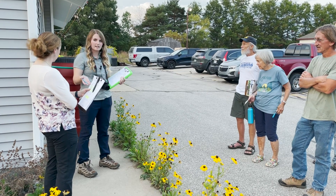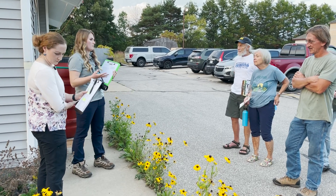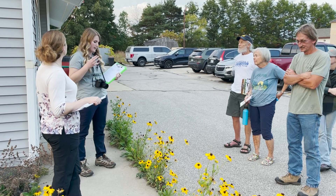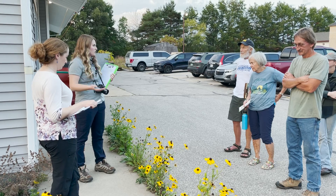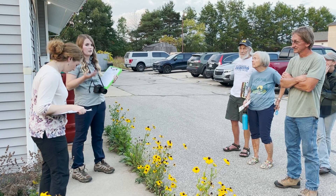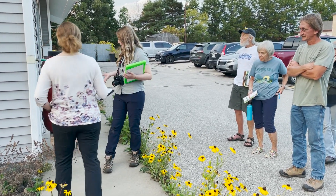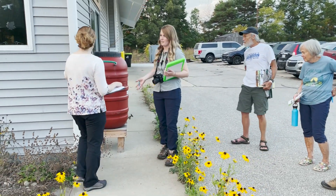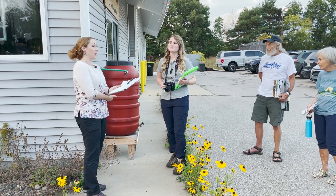I will walk around with the landowner, see what sort of plantings and practices they've already implemented, check them off as we go, take some photos, and create a file for them. If they have questions or we think of anything that would be a good addition, we can talk about that. I see you have a rain barrel here — I'm assuming you've used that to water a lot?